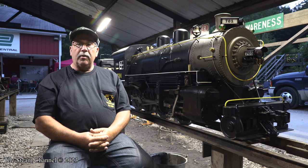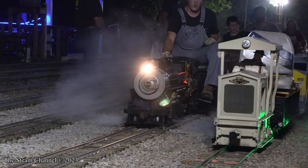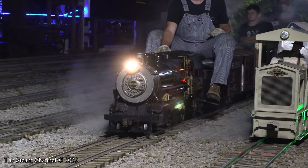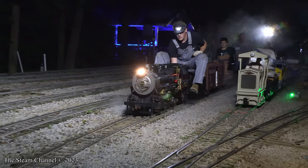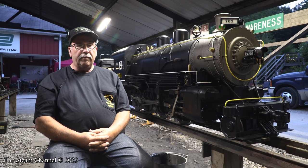I got into building the trains as a hobby and kind of turned it into a business. When I first started, I was working out of my basement, doing it 100% by myself, building the engines from the ground up.